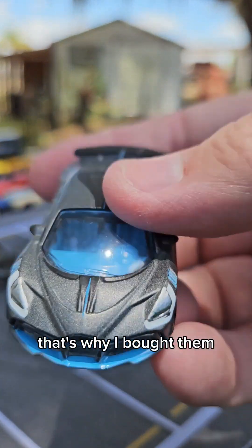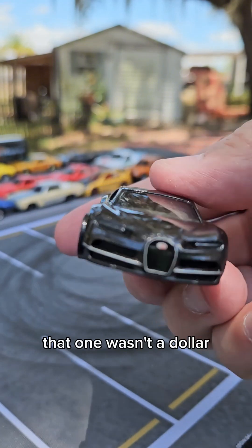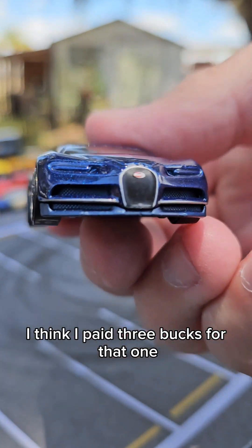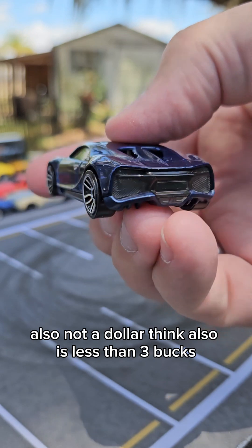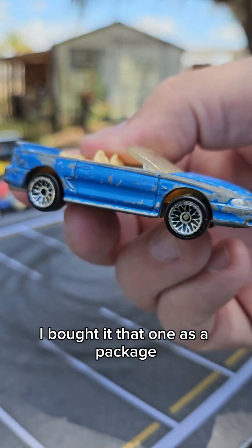A dollar — that's why I bought them. This one was not a dollar. That one wasn't a dollar. That one was not a dollar. I think I paid three bucks for that one. Also not a dollar — I think it was less than three bucks. I bought that one as a package.